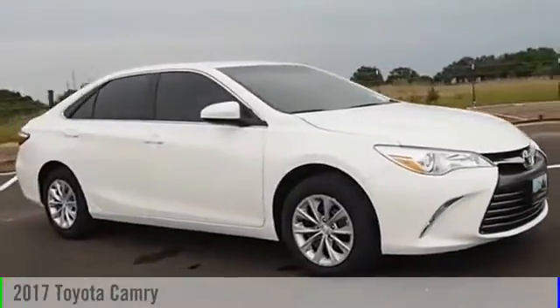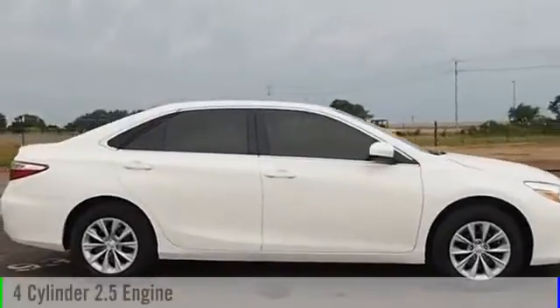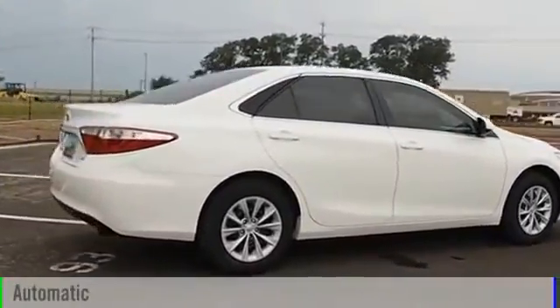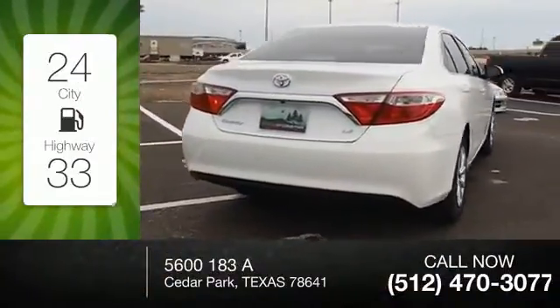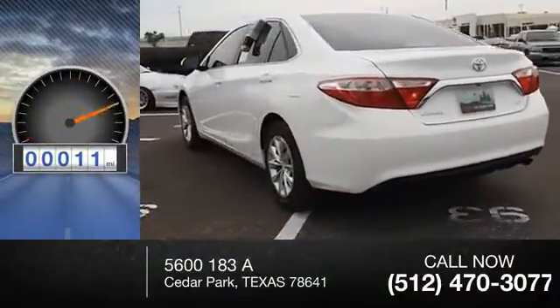2017 Camry. This vehicle is powered by a front-wheel drive four-cylinder 2.5 liter engine and comes with an automatic transmission. Great fuel efficiency saves you money by requiring fewer trips to the gas station. This vehicle has less than 100 miles.